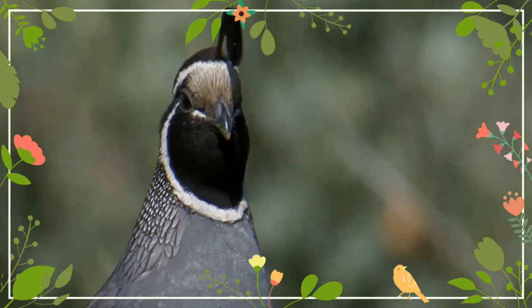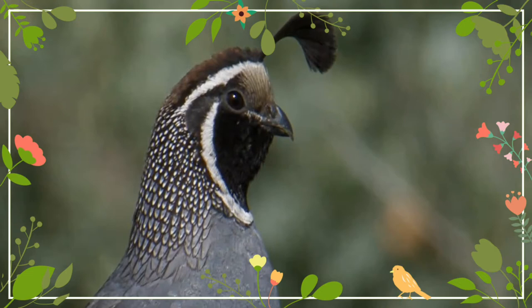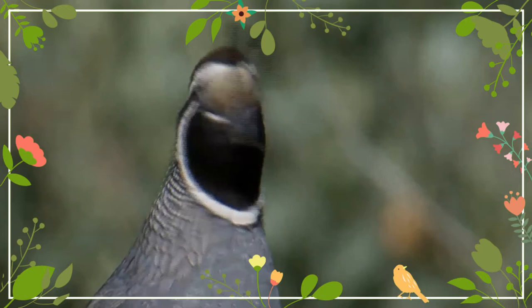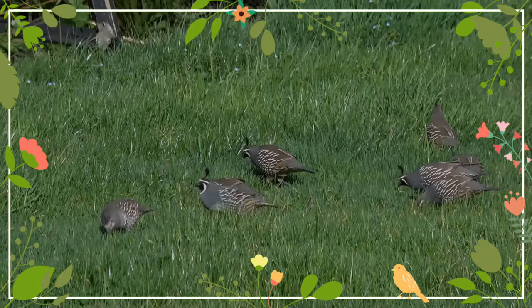It is a highly sociable bird that often gathers in small flocks known as coveys. One of their daily communal activities is a dust bath. A group of quail will select an area where the ground has been newly turned or is soft, and using their underbellies, will burrow downward into the soil some one to two inches. They then wriggle about in the indentations they have created, flapping their wings and ruffling their feathers, causing dust to rise in the air.